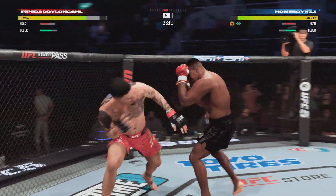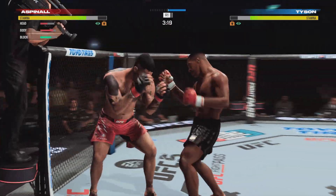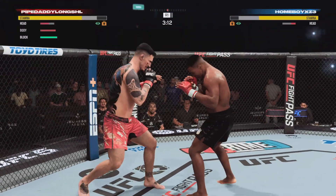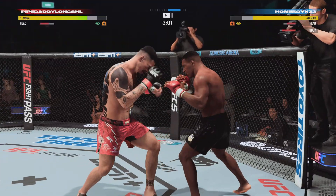Leather being thrown on both sides. What a connection right there — I'm not sure his opponent knows where he is. Aspinall is on Easy Street right now. He's seeing Tweety Birds over the top of his head. When you take a shot like that, you are on wobbly legs. He gets back up, but barely. Look how wobbly he is.